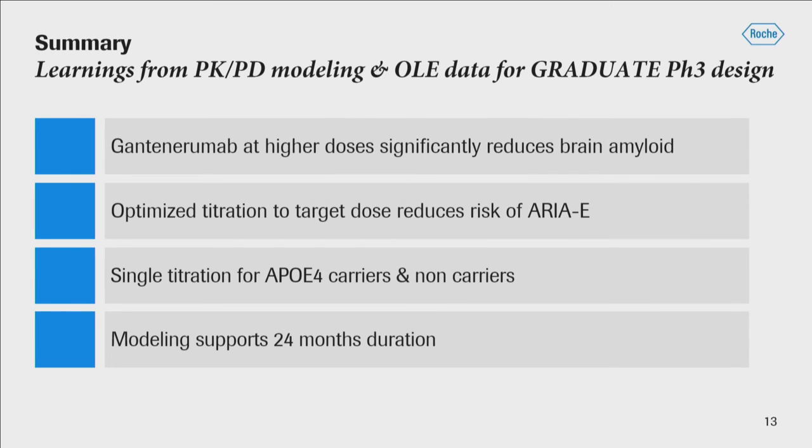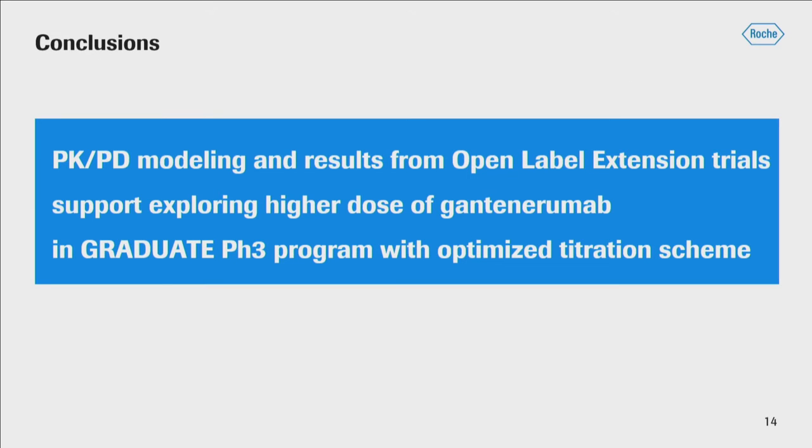In summary, there were important learnings from this PKPD modeling and the open-label extension study. We were able to feed data continuously from the open-label study to confirm the model and build confidence in going forward with this molecule. Gantanerumab at higher doses significantly reduces brain amyloid. We think we are able to optimize a titration schedule that reduces the risk of ARIA-E, and it is a single titration schedule — not different for APOE4 carriers and non-carriers. The model also supports a 24-month duration for the phase three trials. In conclusion, these results support exploring higher doses of gantanerumab in the Graduate Phase III programs with an optimized titration scheme.